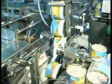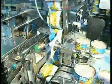The different Airfraga machine models develop speeds from 50 cans per minute for the bigger cans to 400 cans per minute.